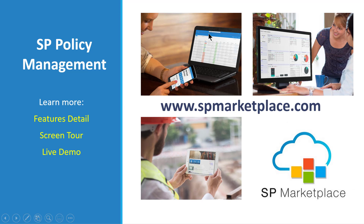To learn more about SP Policy Management, go to spmarketplace.com. There you'll see feature details, screenshot tours, and you can even sign up for a live demo. Visit spmarketplace.com to learn more about SP Policy Management.